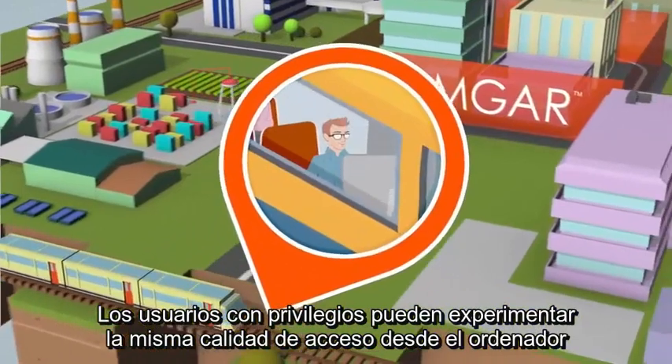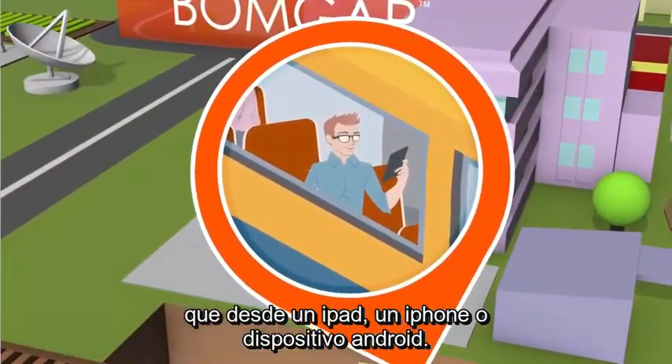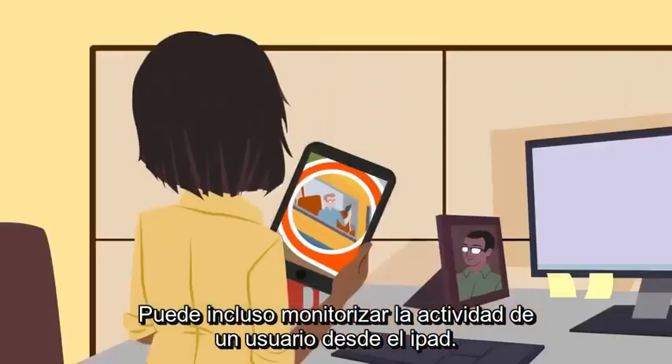Privileged users can experience desktop-quality access from an iPad, iPhone, or Android device. You can even monitor user activity from your iPad.